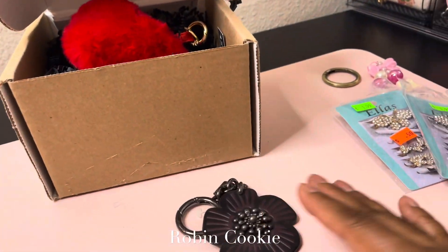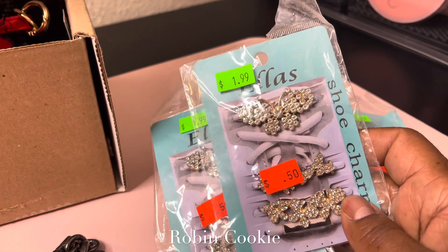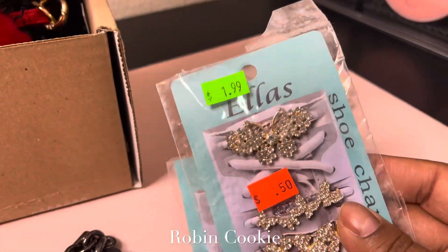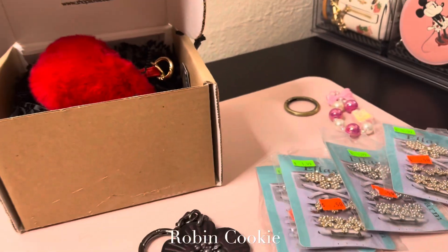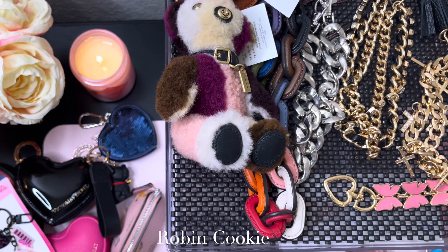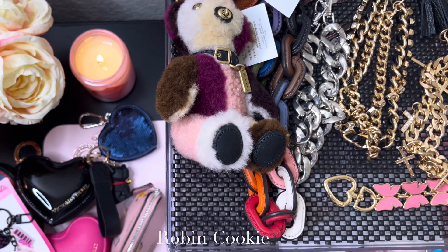By the way, these are some little bling bling nickels for your shoes — one is silver and one is gold. I got these at my local beauty supply store. And that's it! Thank you guys so much for tuning in — make sure you thumbs up the video, thank you for watching, and I'll see you cookies in the next video. Peace out!